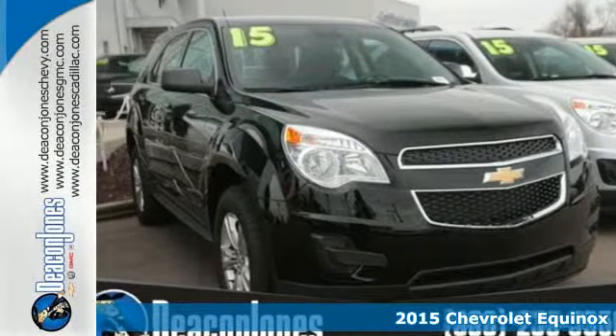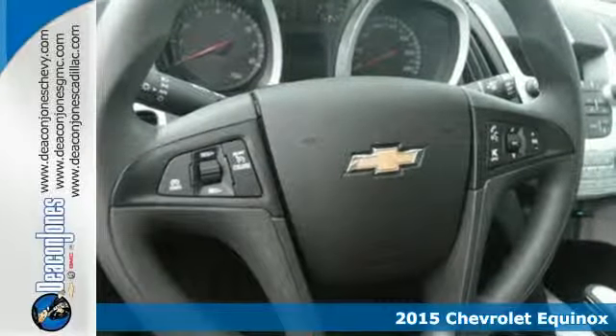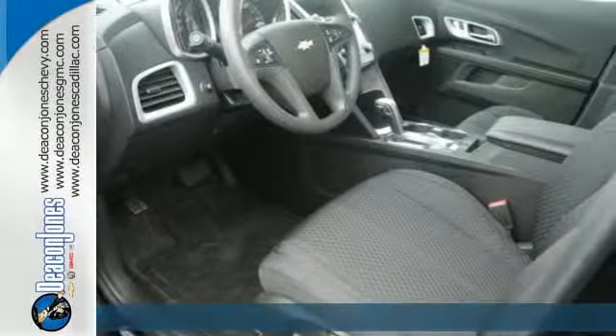Here's a 2015 Chevrolet Equinox. This crossover is efficient by design. The attractive aerodynamics and flowing lines will attract stares.